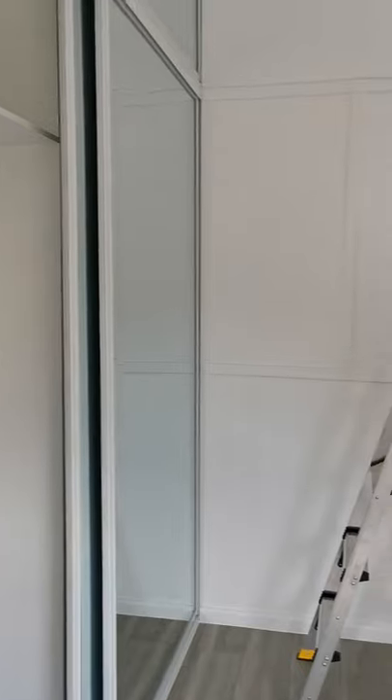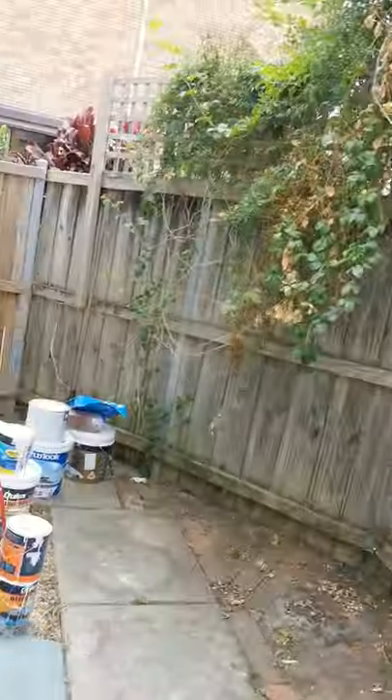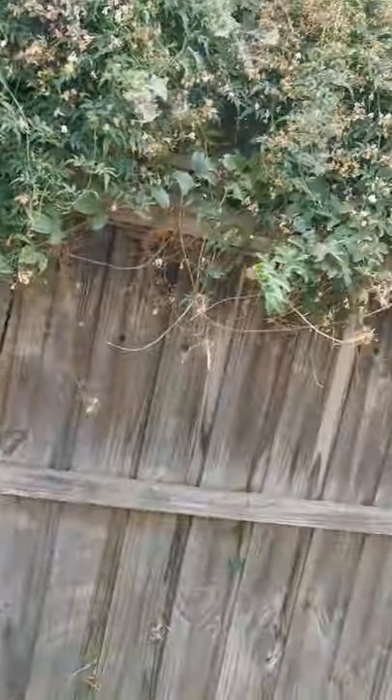Same floor plan with a built-in wardrobe, fan, and everything. The back door accesses a very small yard. The painting will be finished soon.